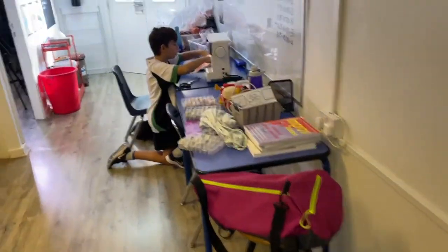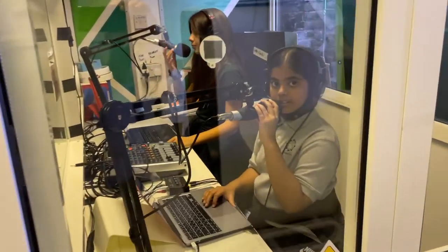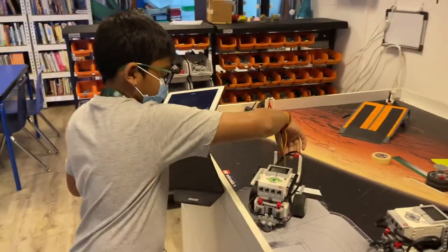Over here, Mario is doing some wonderful sewing and getting things done there. There's some work being done here in the booth as well as some girls that are doing some podcasting in the studio and some robotics work here.